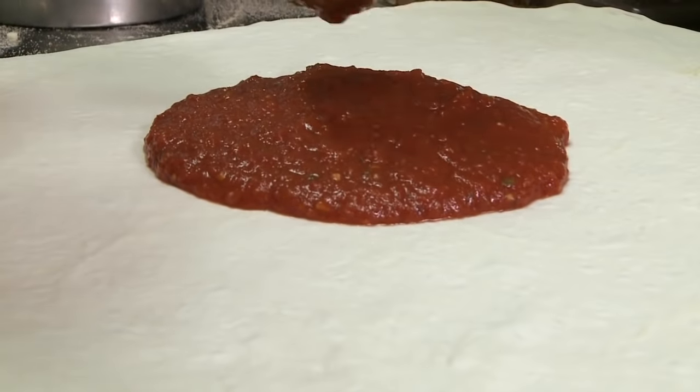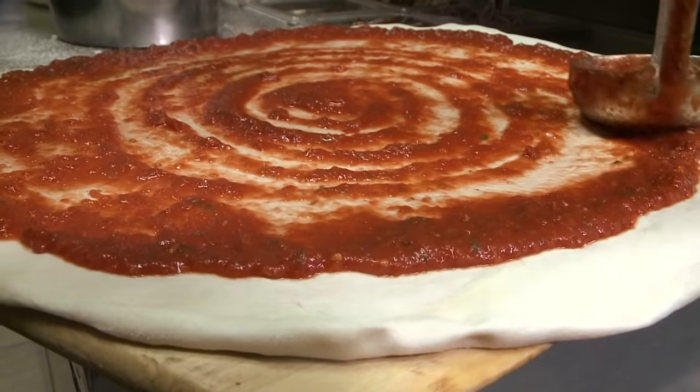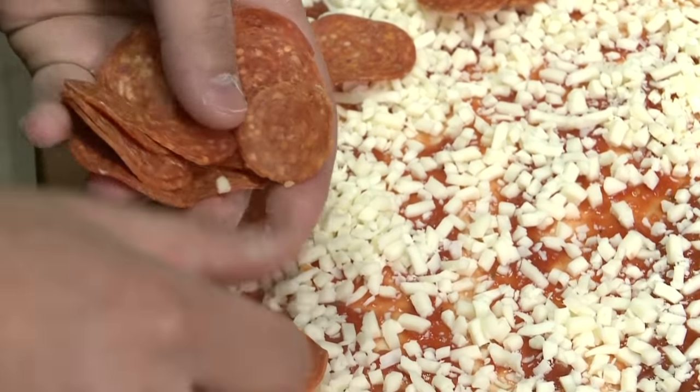Now we're gonna put our sauce on. It's got to be very even — start from the middle. Looks pretty good. I'm actually impressed. It's pretty even. Cheese on top, and we could spread some pepperonis.